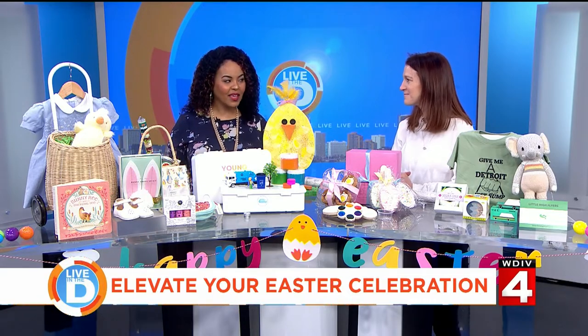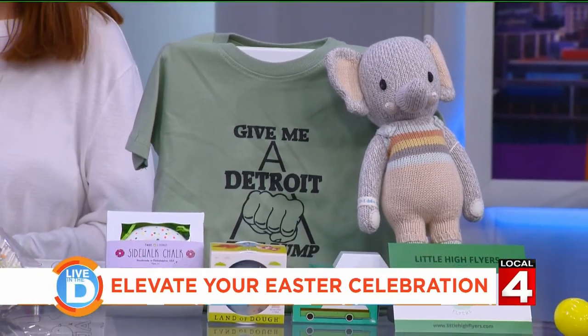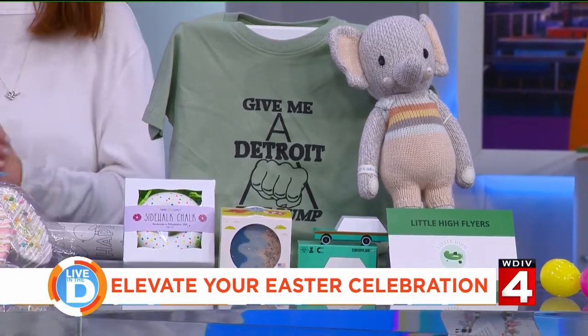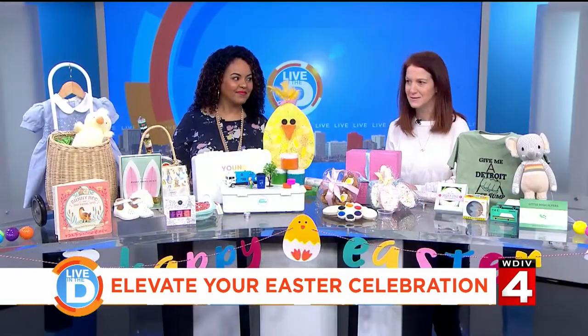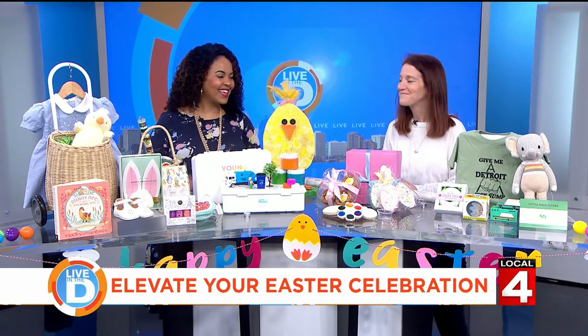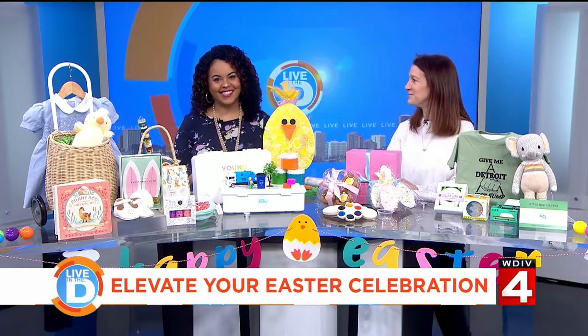You can keep up with all of Carrie's ideas at littleguidedetroit.com, where you'll find Easter events, goodies, and Easter basket stuffers. Thanks so much for hanging out with us, Carrie — happy Easter! One of the coolest items she had were those cookies you could paint with edible paint and create your own design.